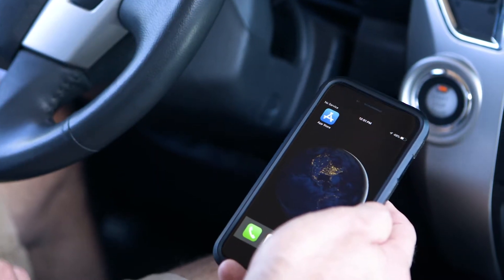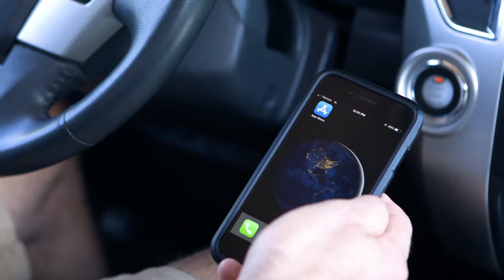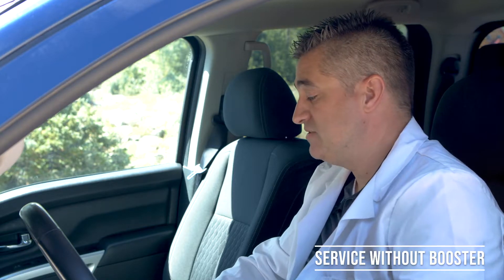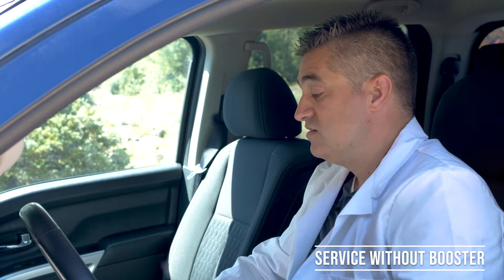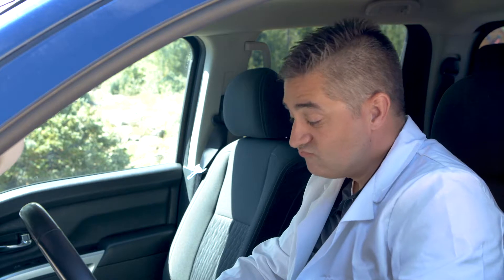Currently I'm fluctuating between one bar of 1x and no service at all. We're gonna fire up this booster, test it against a leading competitor, and see the results. Just to show you how bad it is, I'm gonna try to initiate a phone call right now. It looks like I'm unable to complete a call from where I'm at — we've been sitting here for about half the battery trying to let this call go through and it doesn't look like it's happening. Safe to say there's no usable service up here.